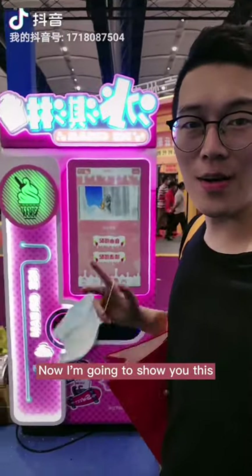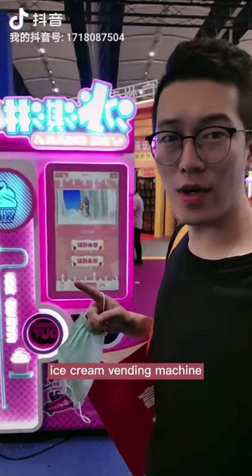Hello, I'm Nate, and now I'm going to show you this ice cream vending machine.